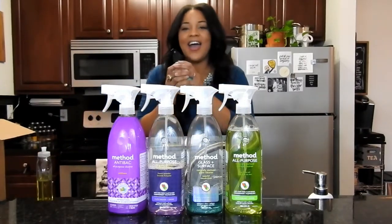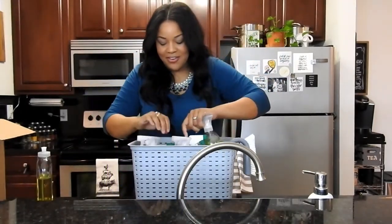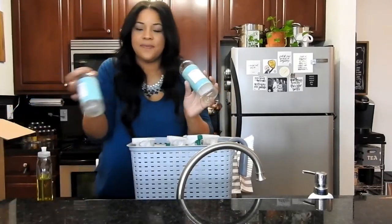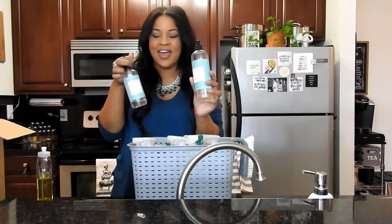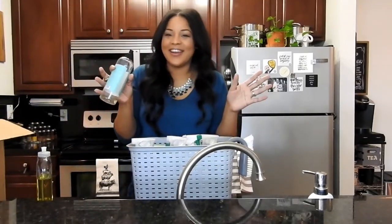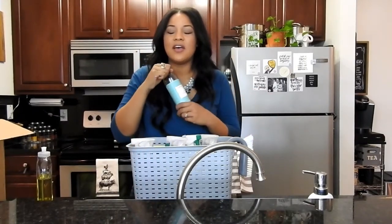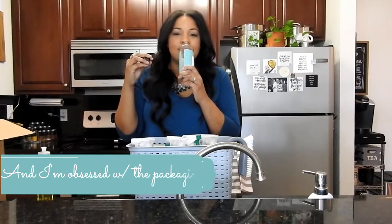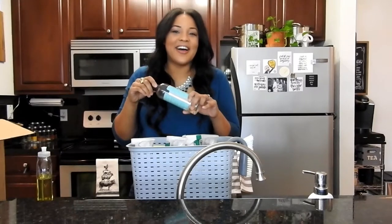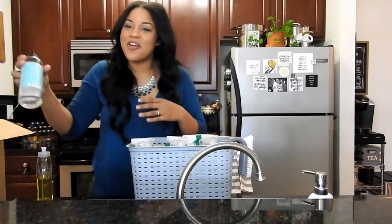Another thing I love — I mentioned before that I got the Caldrea products for free. This is the Dish Liquid and this is the Hand Soap. The dish liquid alone is $9, I know, for this little bottle. But it smells so good — the scent is amazing. Still not amazing enough for me to spend $9 on a bottle of dish soap, but I do purchase some of their other products.